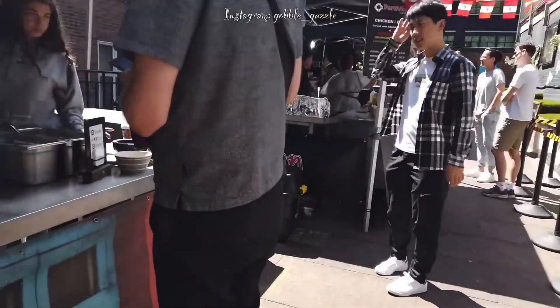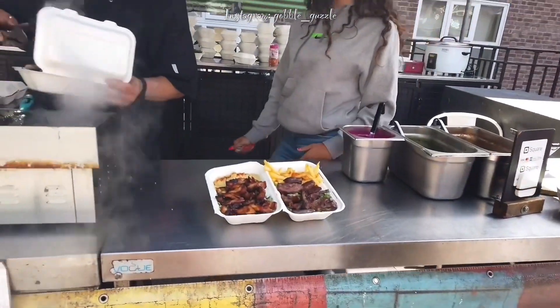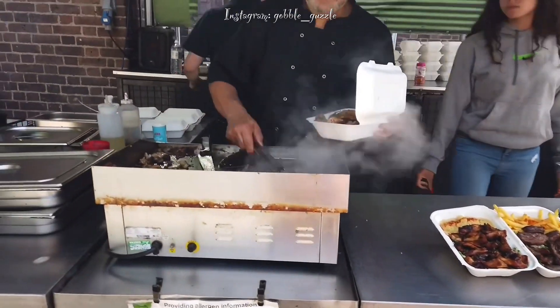Once upon a time, Tottenham Court Road used to be known as London's Latin Quarter.